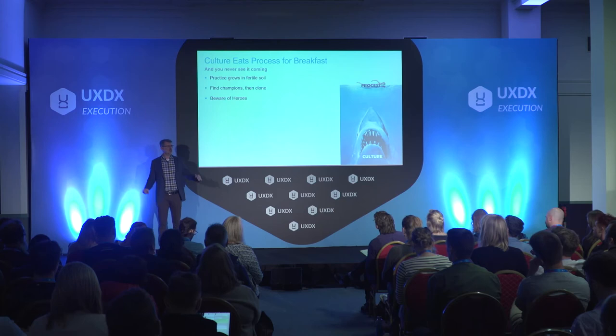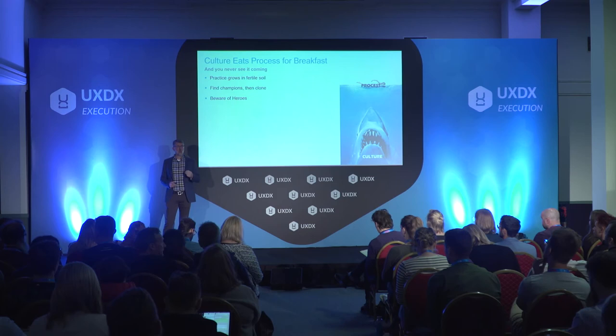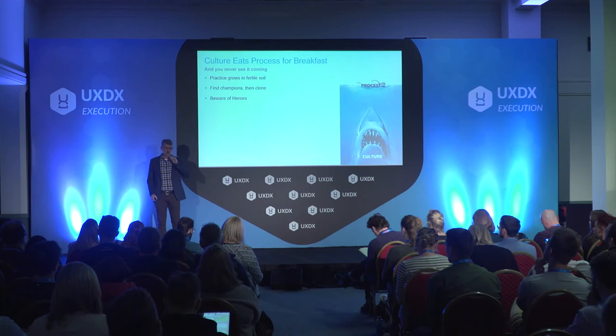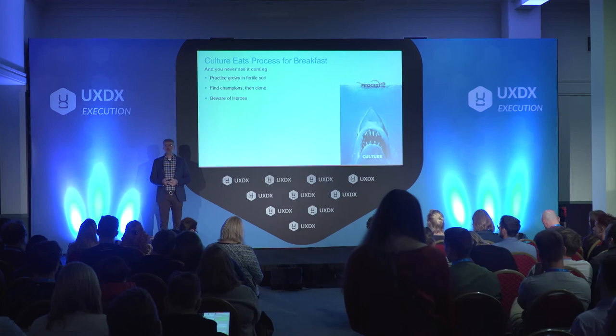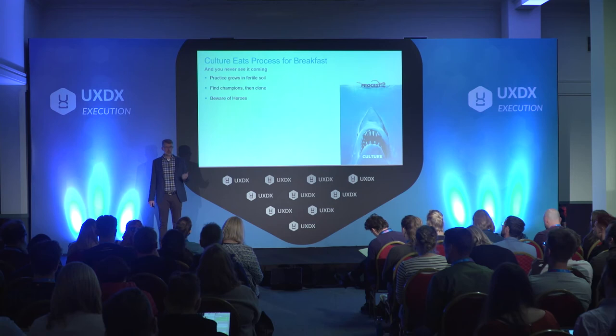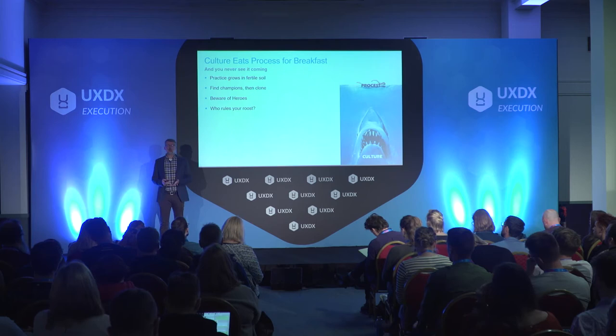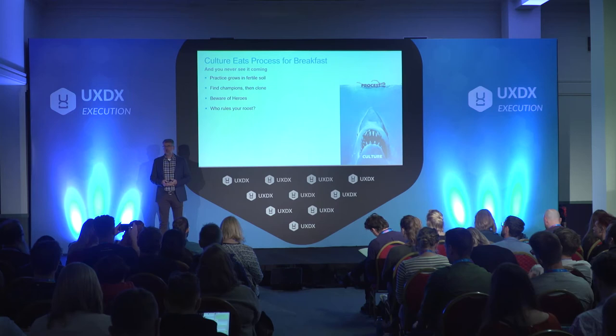Beware of heroes. Agile is fundamentally anti-heroic — the team is the hero, people work together. If you have that one person who draws their social standing from being a hero on the team — oh, Bill worked really late and wrote this magic code — that could be poisonous for an Agile team. It has to really be teamwork, collaborative. If someone is used to getting their standing that way, they may deliberately undermine the process. You want people to draw their strength from the team. Anytime you're imposing a new process, you're changing the power balance, and that can be threatening.